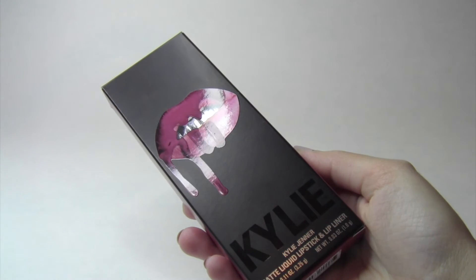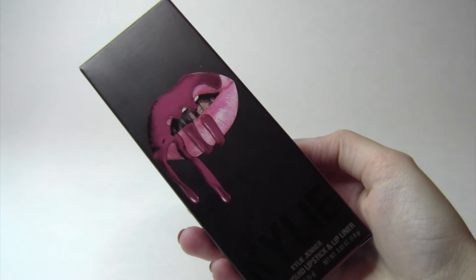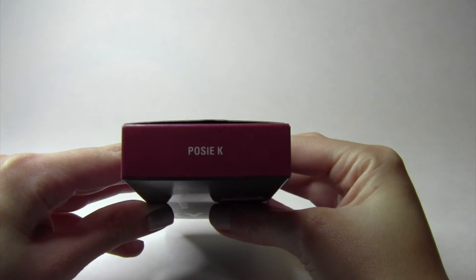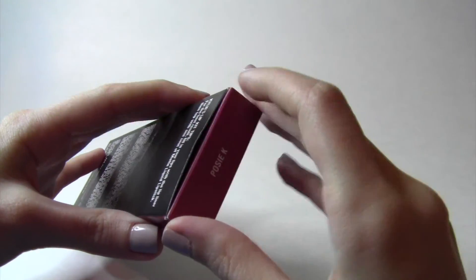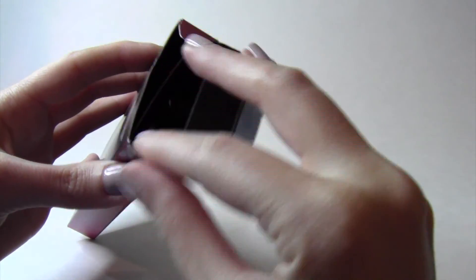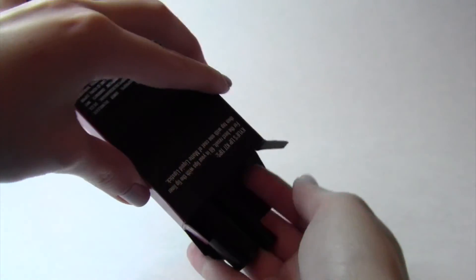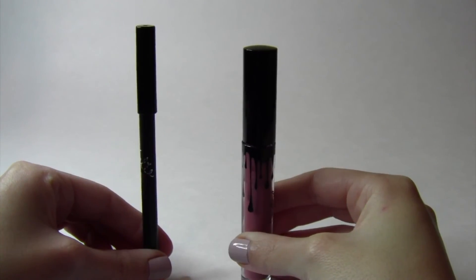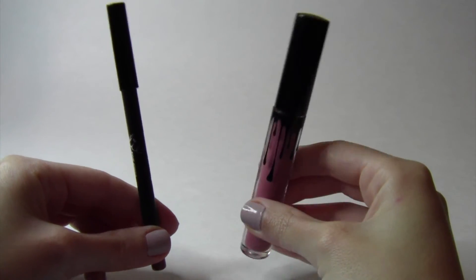This is what the packaging looks like — I think it's very beautiful. At the very top it has the color name, which is Posy K. When I open it up we have our two products: the lip liner and the liquid lipstick.